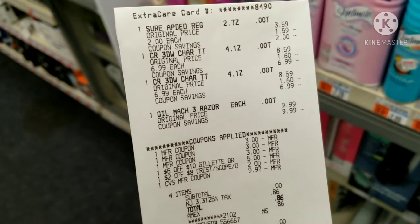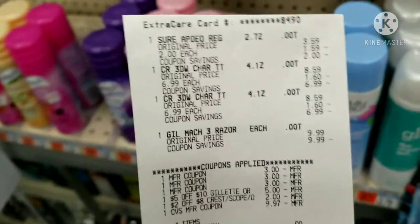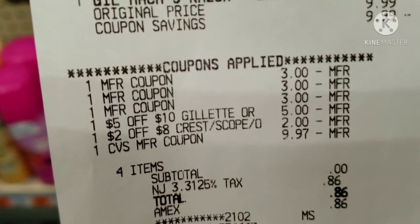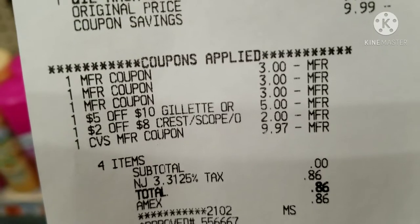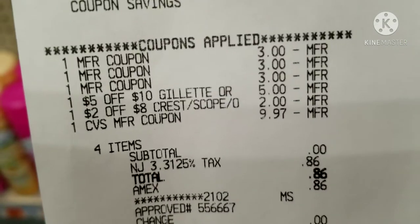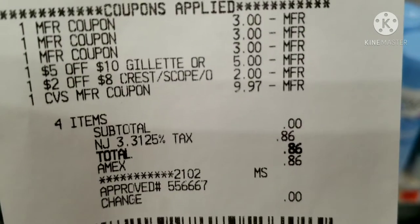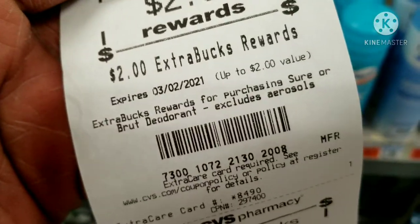Here's the receipt from my first transaction — it worked out perfectly. I got the one Sure deodorant, the two expensive Crest toothpastes at $8.59, and the Gillette. I used all my manufacturer coupons: two three-dollar coupons for the Crest, the three-dollar coupon for the Gillette — CVS takes manufacturer coupons up to two days expired. There's the five-dollars-off-ten Gillette CRT and the two-dollars-off-eight Crest CRT. I rolled ten dollars in Extra Bucks, had a zero subtotal, and paid 86 cents in tax. I got back two dollars for the Sure deodorant.